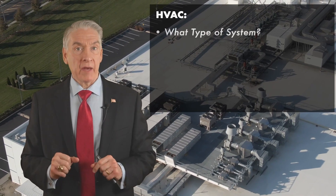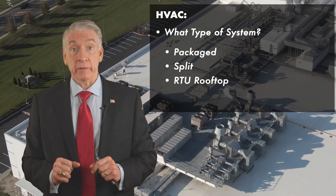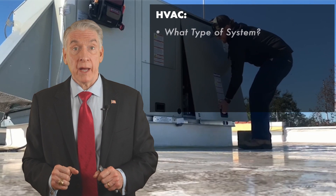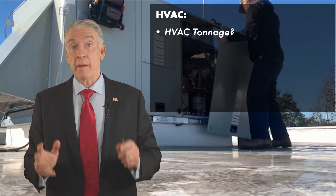HVAC — that could be so important. What type of HVAC system does this site offer? Is it packaged, split, or RTU rooftop? How about the tonnage? How much tonnage is there?